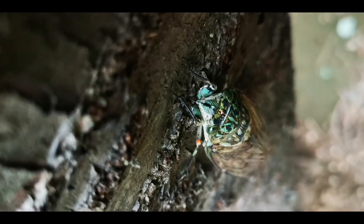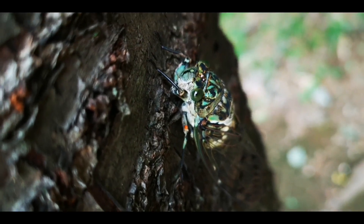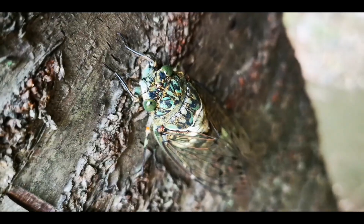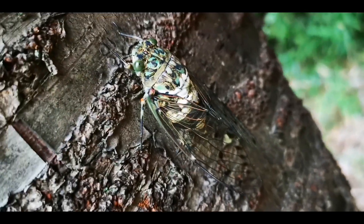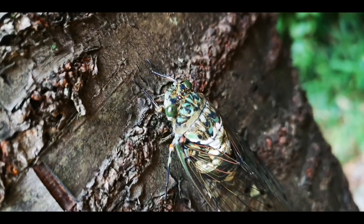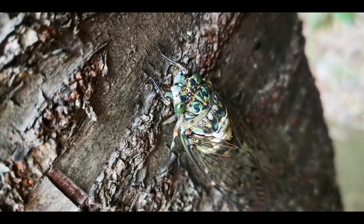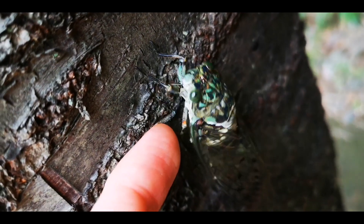Anyhow, I'm going to disturb him or her. Wow, how beautiful. Really amazing colors. Now let me try to get him on my finger if possible. And just like that, out of the blue, a cicada decided to land on me.